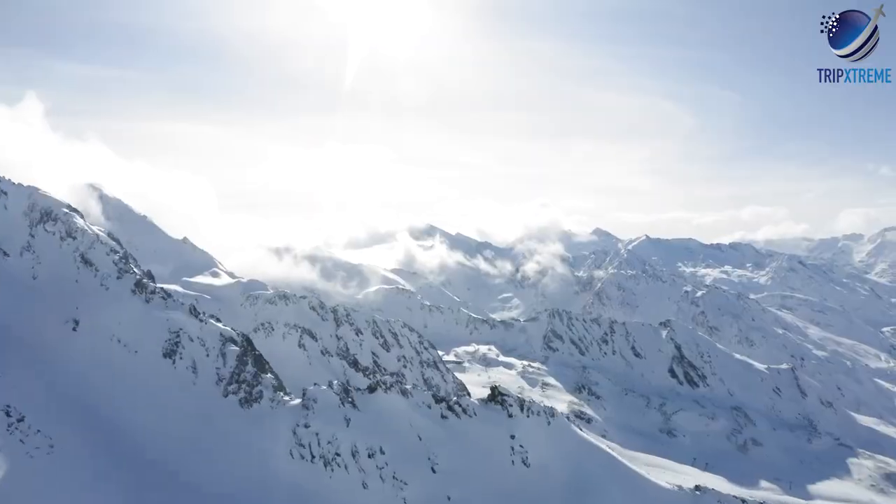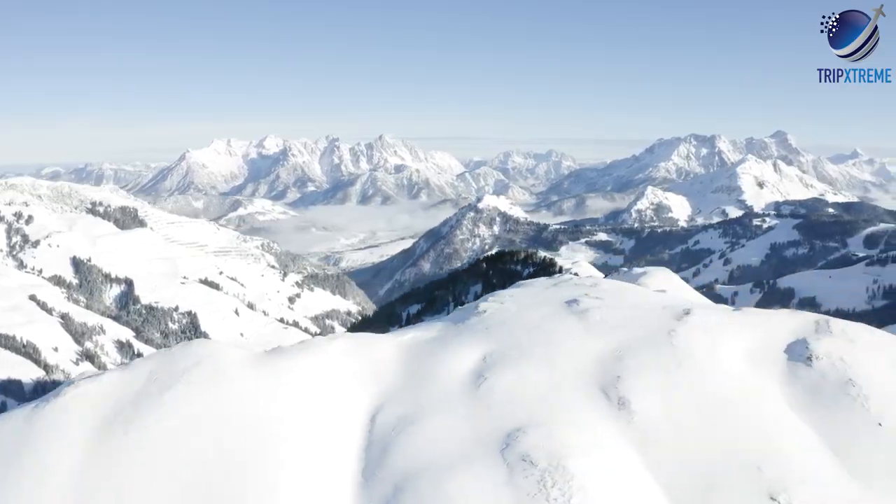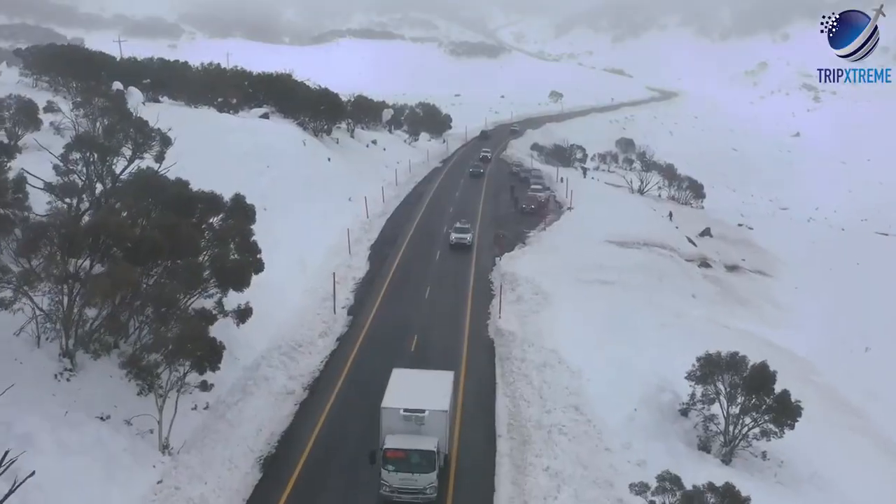With all these snow-capped peaks, it's not surprising the Snowy Mountains are one of the most popular places to visit in New South Wales in winter.